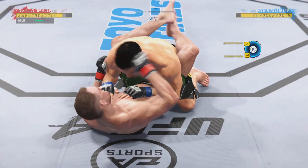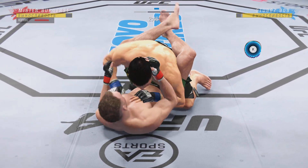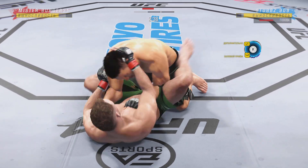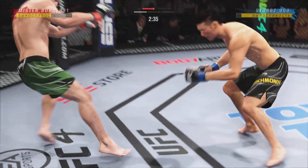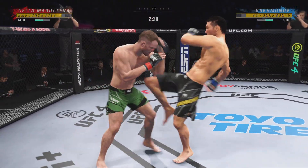Under three minutes remain in round one. Keeping busy here off of his back — nice offense from the bottom. Trying to pass here, but Dikembe Mutombo style, he gets denied. Blocked! Great job blocking that pass by the bottom fighter.